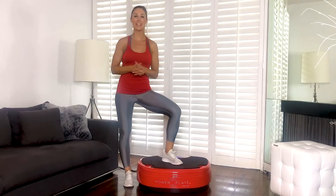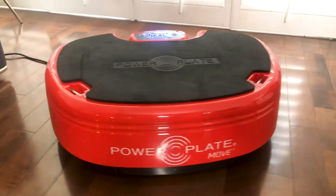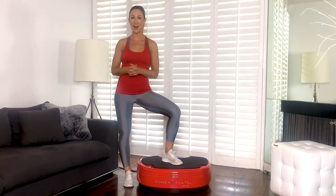This is PowerPlate, the global leader in whole body vibration for over 20 years. There are four major elements to our patented equipment that make it unlike anything else on the market and allow you to get a full body workout in less time.